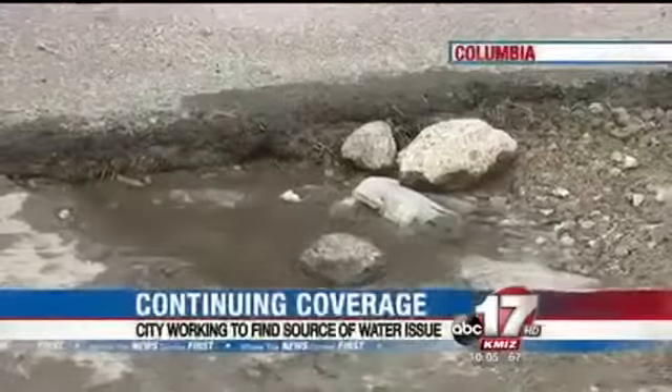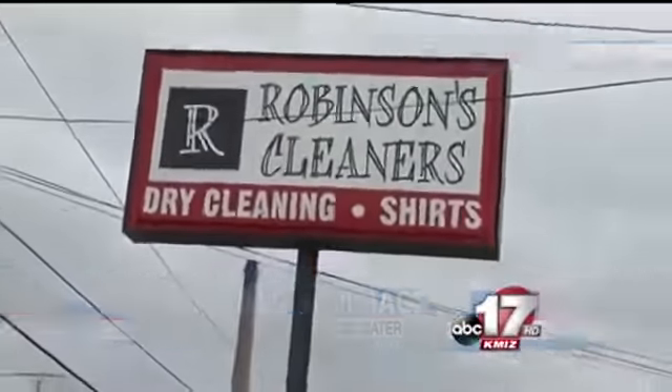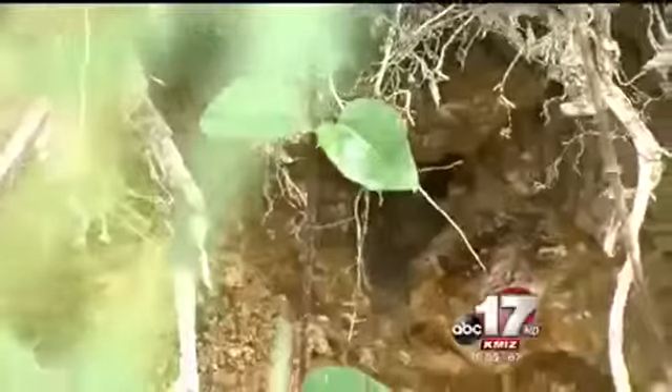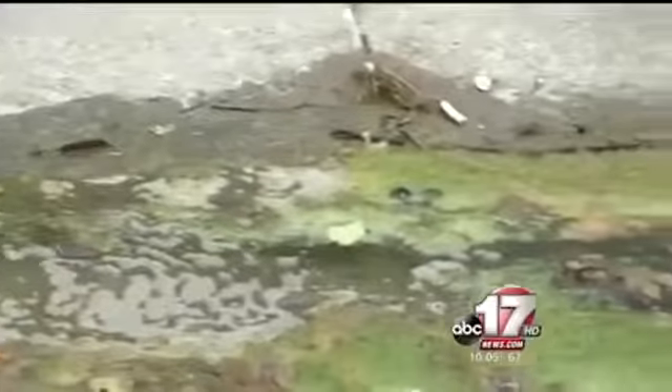There's water down the business loop. It creates a huge ice dam in the winter, which creates a big hazard, and it's a constant source of complaints for drivers. A day after a Columbia business urged the city to fix a water problem, the city says it's already on it. Water from behind the Robinson's Cleaners property trickles down the parking lot and pools onto the business loop.